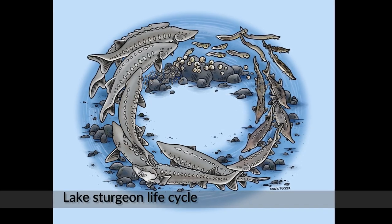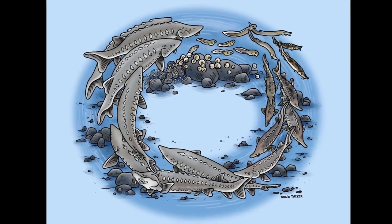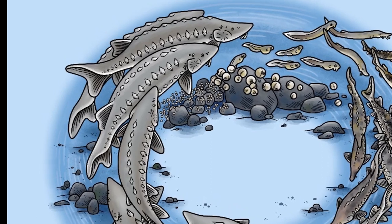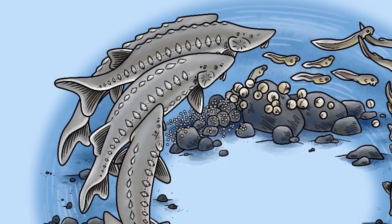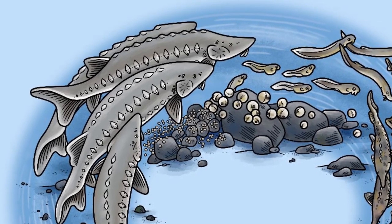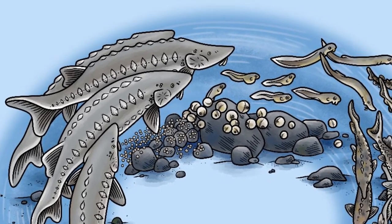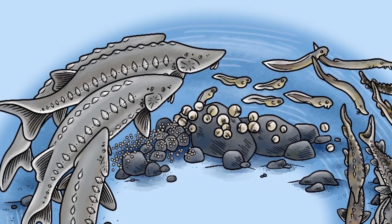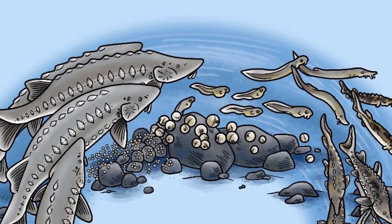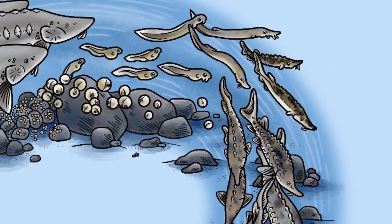Lake sturgeon take many years to reach reproductive maturity. Males mature when they are between 8 and 22 years old, while females mature much later, between the ages of 14 and 33. Only a small proportion of mature adults reproduce in a given year, as individual lake sturgeon only spawn once every 2 to 7 years. The small number of spawners results in small year classes, and therefore it takes many spawning seasons to produce enough young to replace the adult sturgeon lost from the population.